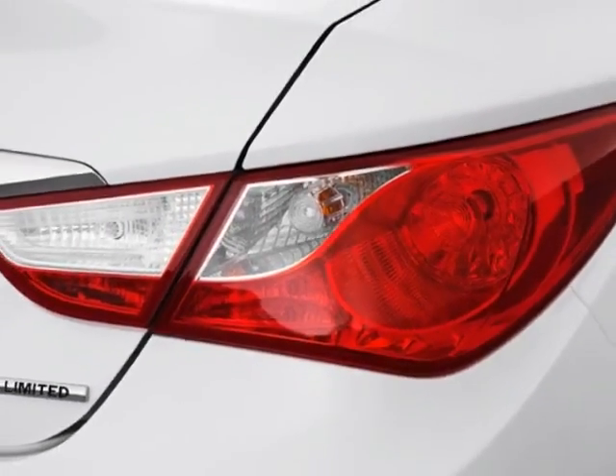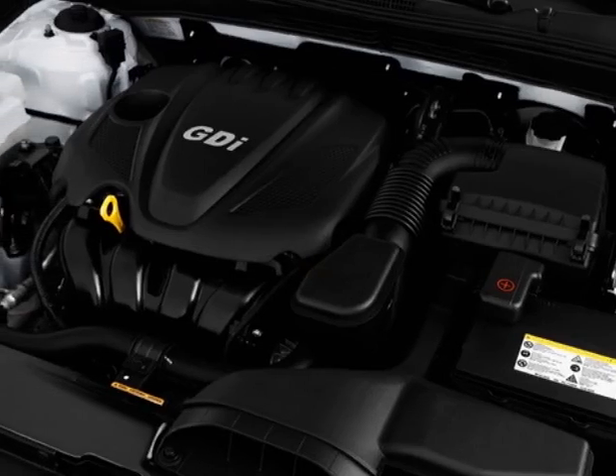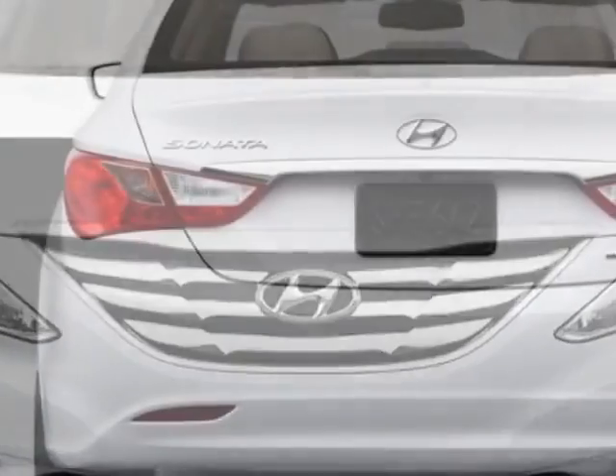This Sonata boasts a 2.4 liter inline-4 engine and has a 6-speed automatic transmission. Additional options for this vehicle include power mirrors,